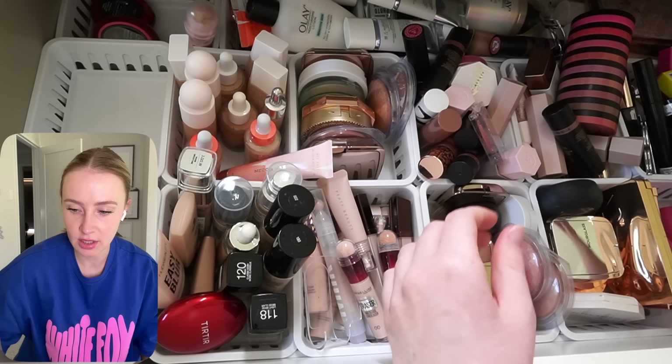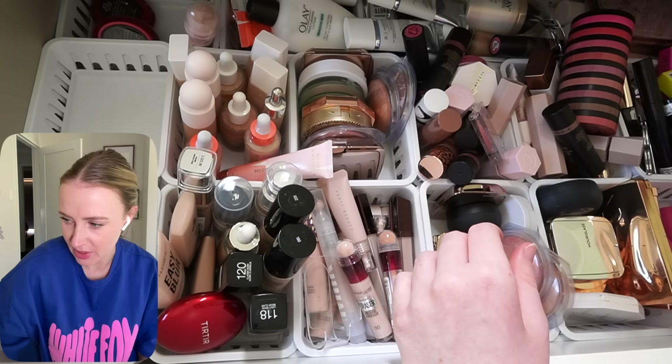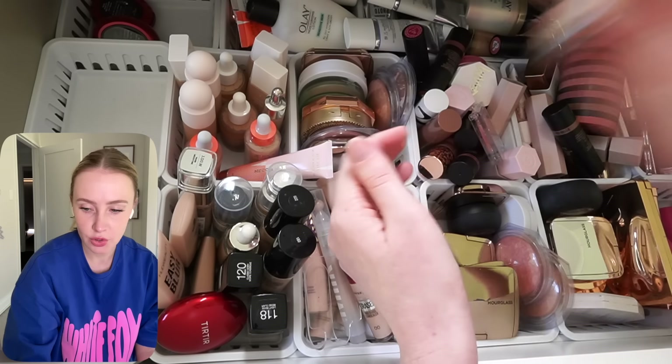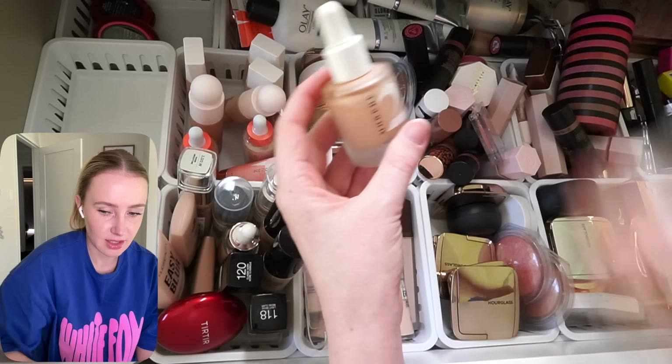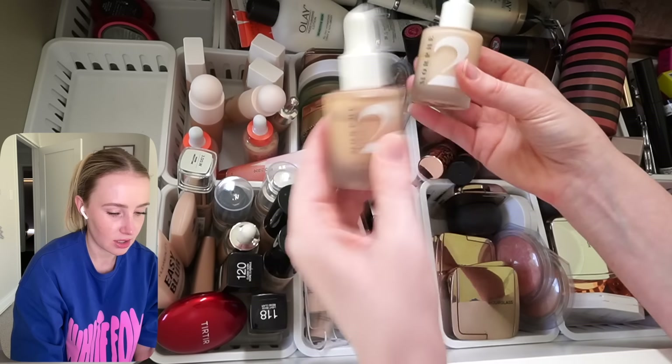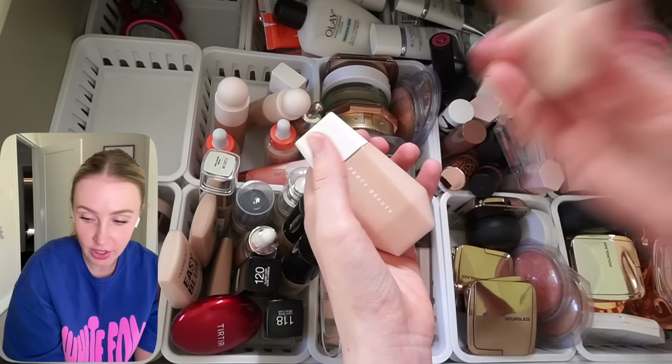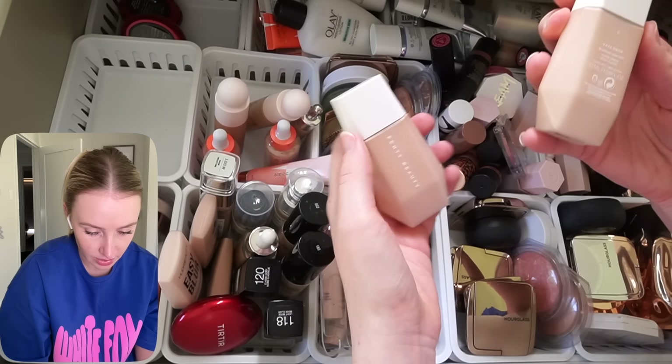Maybelline's is a skin tint — that can go. I can't remember what it's like, which means it wasn't memorable. That was way too dewy. These are the Morphe Skin Tints — you can see by how much they've separated. I'm not going to miss those. Fenty — I don't even know what that one is, it's separated. Okay, that's a good test: if it's separated, I'm not going to use it.